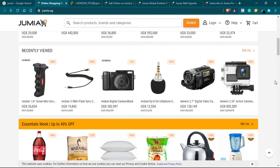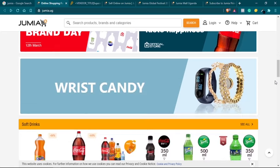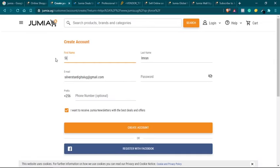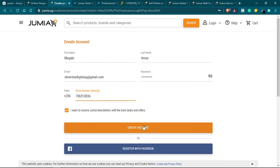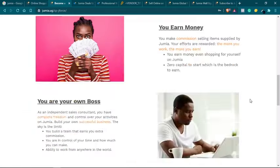To get started, as I said in the last video, you will need a Jumia account, which you can easily create. At the top of the page, if you click on the login button you can create an account — you can register with Facebook or use your email address. It's very simple to register. So once you have an account with Jumia you can move on to registering as a sales agent.